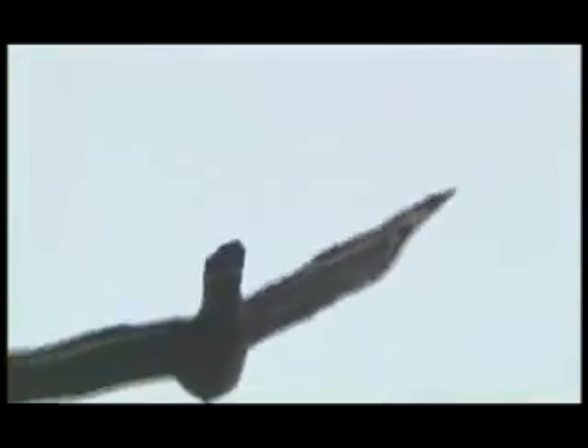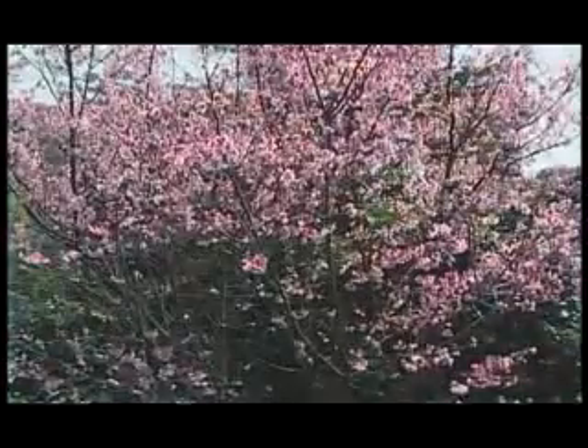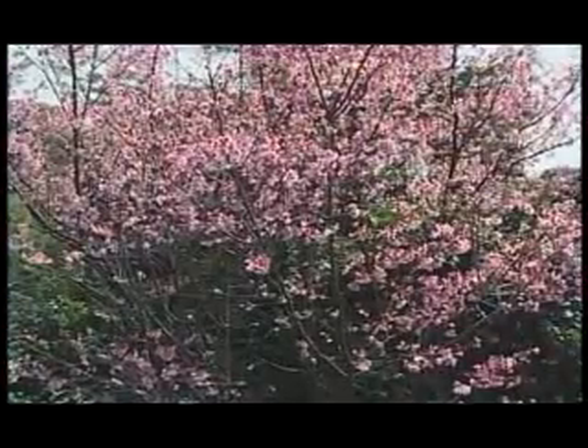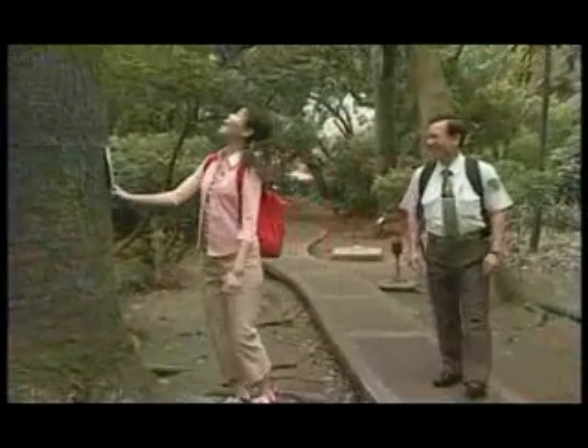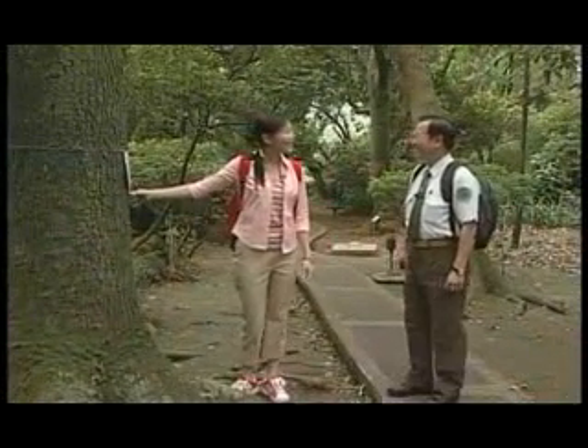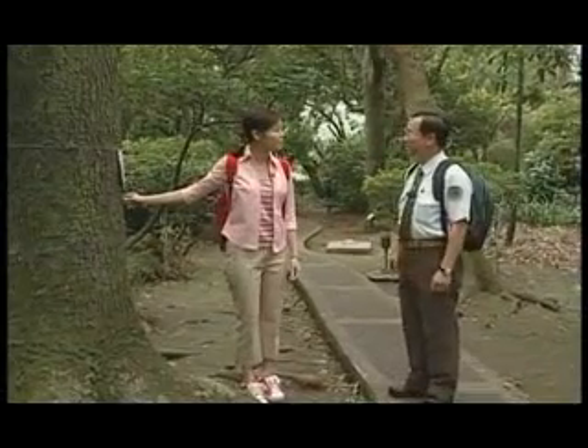你看，大冠鹫也出巢欢迎春天了。一只、两只、三只、四只，一起盘旋在半空，好快乐哦。嘿嘿，度过寒冬，到了春天，大家好像都获得了解放。鸟是这样，人是这样，花也是这样。